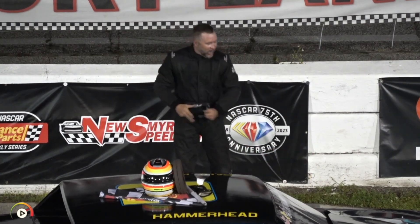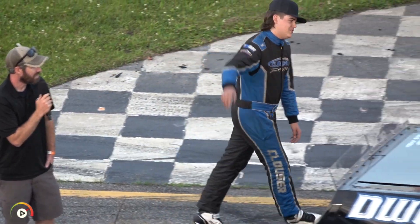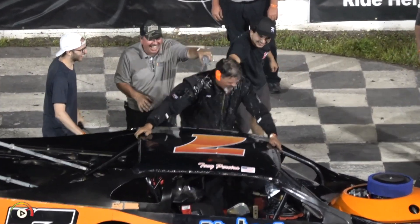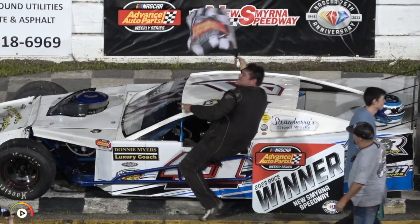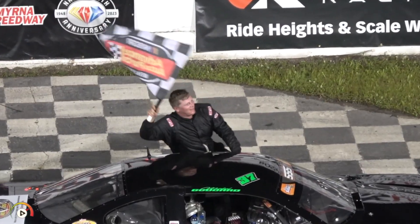We have the best drivers in the United States right here at New Smyrna Speedway. The track is a little slicked up from the rain. We gave them the option to rain tonight out, but not one person wanted to end the show. They wanted to race so they could put on a show for you.